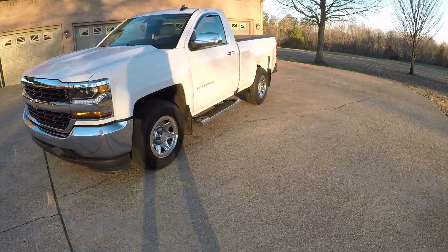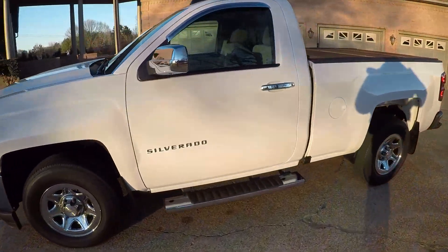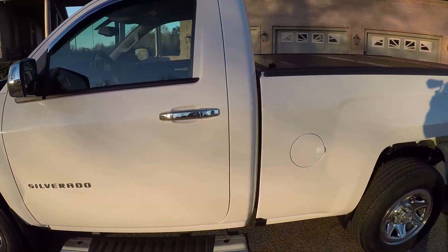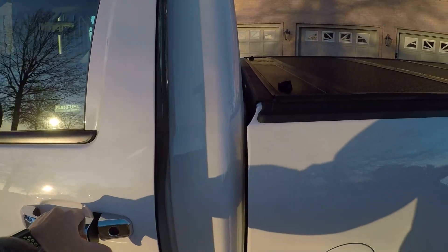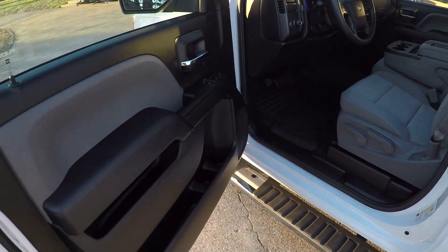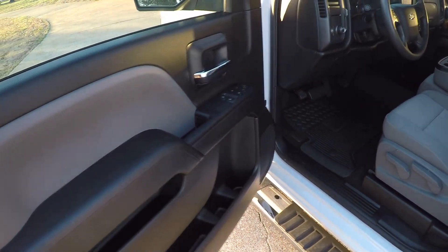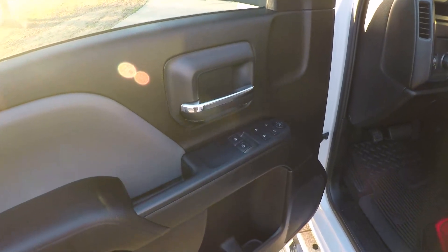It's got keyless remote entry. It does have a clean Carfax — non-smoker, local trade. This was actually an elderly gentleman's truck. He was struggling getting in and out, so that's the only reason he gave it up. He didn't want to, but that's just the way it works sometimes.